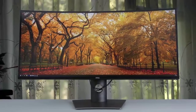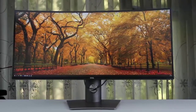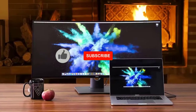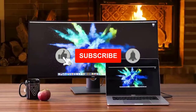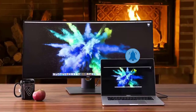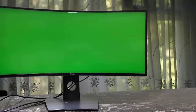It has a flicker-free screen with ComfortView, which filters harmful blue light emissions to optimize eye comfort. It has two HDMI ports, one USB-C connection, an audio line out, one DisplayPort, and also two upstream USB ports and two downstream USB ports, which are a great solution for connecting your Mac.